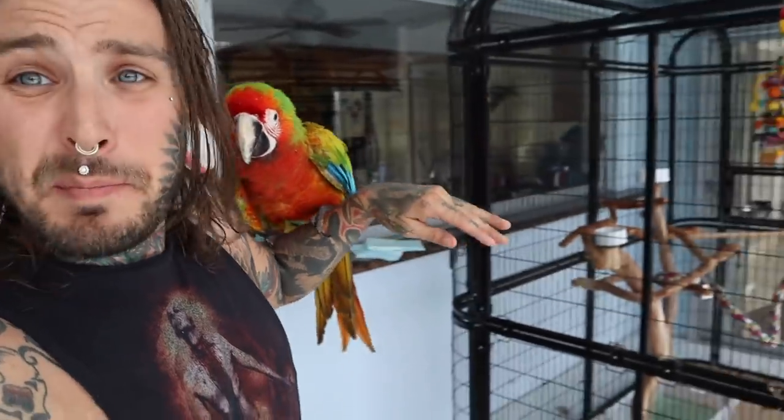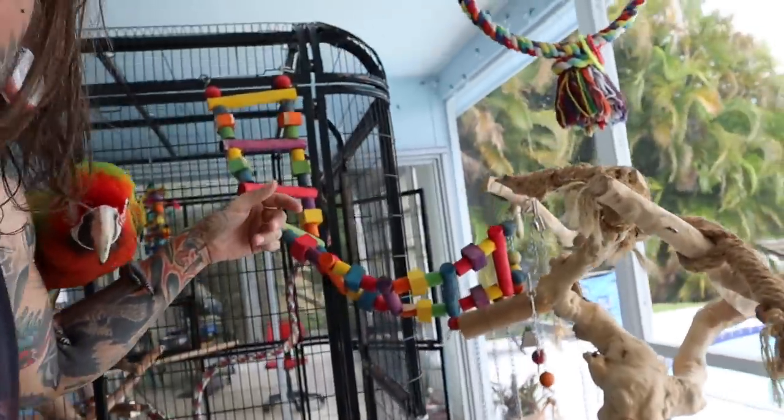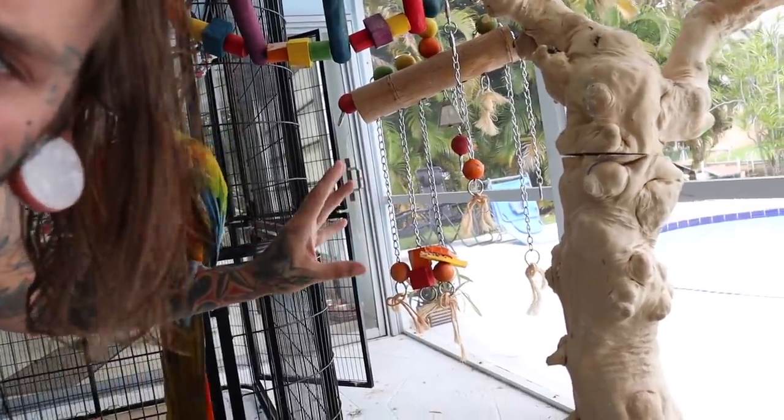Another thing that people don't realize is that they break a lot of stuff. You see this? This is like $100 right here. You see how these chains are — the toy was full of wood and it's gone. Guess how much that cost? That was $60. So you got to keep in mind, having a bird like this, you're going to spend a couple hundred bucks a month just on toys that they are going to destroy. Literally — you're buying toys that he's going to rip to a million pieces. He's going to have a blast doing it.